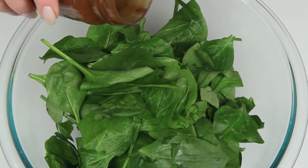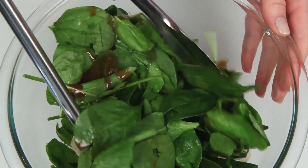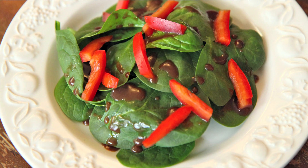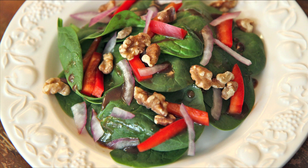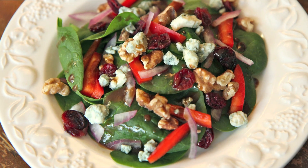And there you have it, balsamic salad dressing. My favorite way to enjoy this dressing is simply tossed with spinach — seriously, just spinach and maybe a little cheese. You can get more fancy with some crisp peppers, a little onion, a few toasted walnuts, some dried cranberries, and a little bit of crumbled blue cheese.